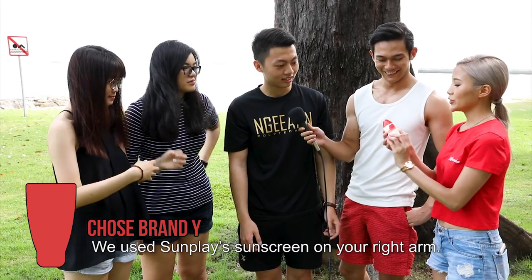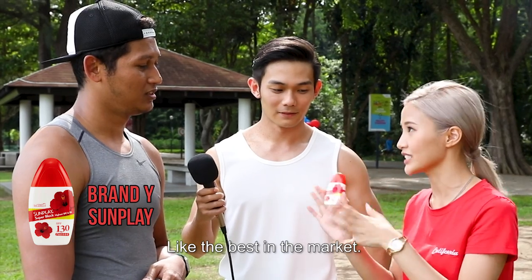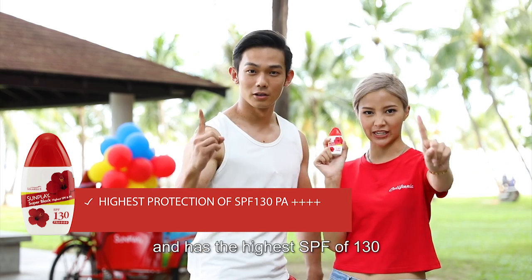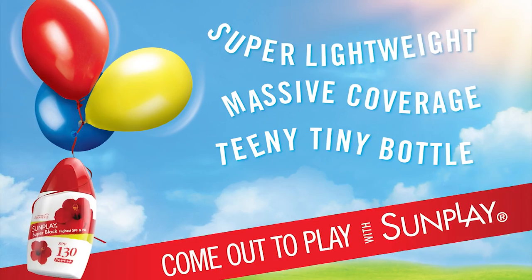Also feels lighter, huh? We use Sunplay sunscreen on your right arm. Like the best in the market. The Sunplay sunscreen is truly amazing and has the highest SPF of 130. But yet it's smooth to the touch and naked on the skin. Try it for yourself.